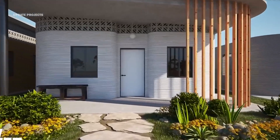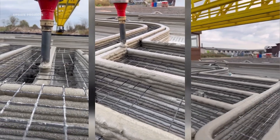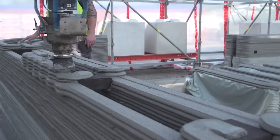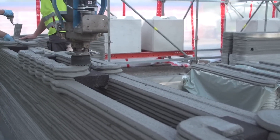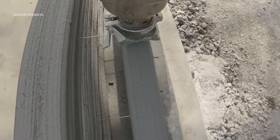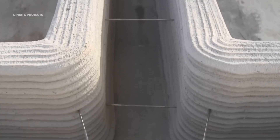Welcome to the exciting realm of 3D printing construction. As we stand on the cusp of 2024, the anticipation for dynamic growth in this groundbreaking sector is palpable. 3D printing, also known as additive manufacturing, has already made waves across various industries, from prototyping to aerospace.